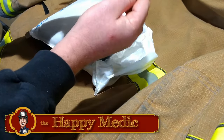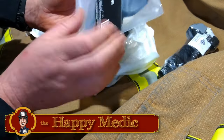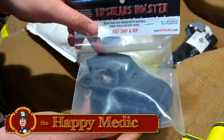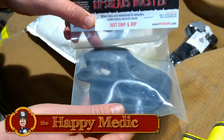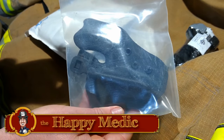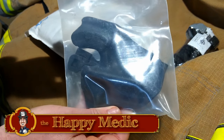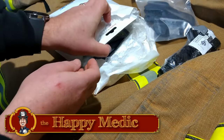Looks like a seventh-generation CAT tourniquet — very useful. And guys, this is exciting: from Rip Shears — you remember them from about eight or ten years ago when we started using the Rip Shears. This is a specific Rip Shears holster. One of the things that folks in the firehouse got nervous about was me sitting down and moving around with my Rip Shears hanging out — that's going to be a lot of fun to test out.